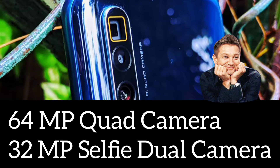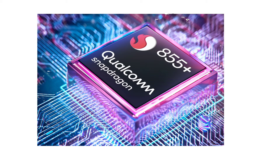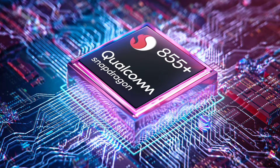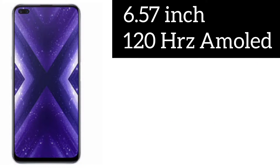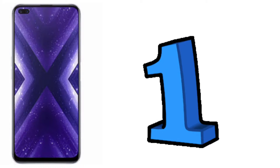The Realme X3 SuperZoom comes with a 4200 mAh battery, and the processor is a highlight — a Qualcomm Snapdragon 855 Plus. The display is a 6.57 inch 120 Hz smooth display. Looking at all these specifications, you can understand why this smartphone stands in first place.